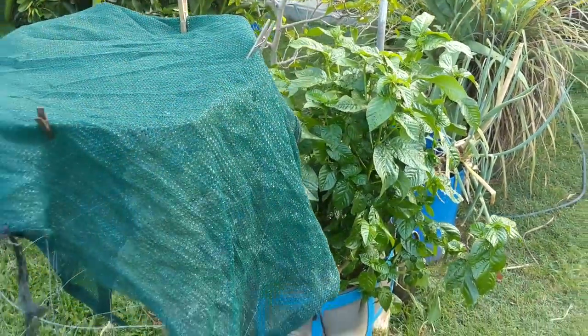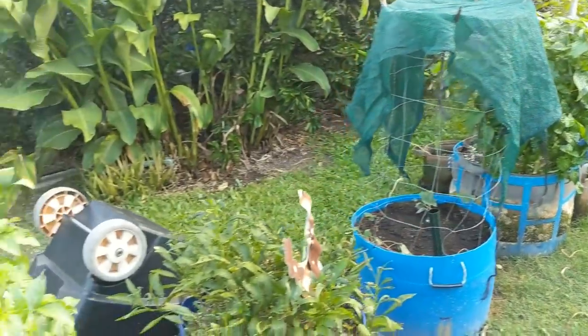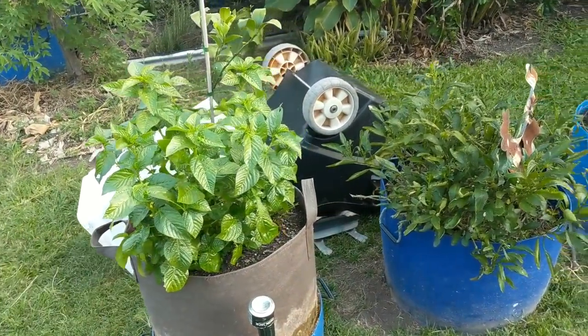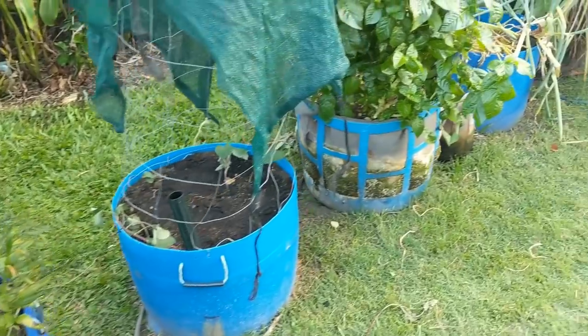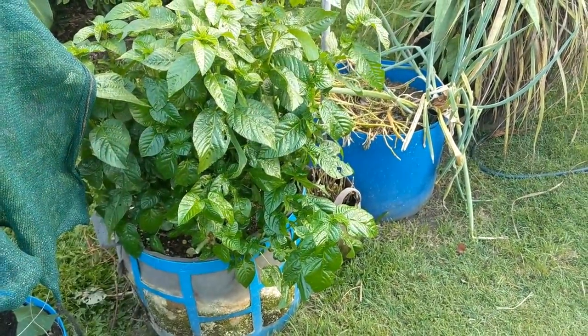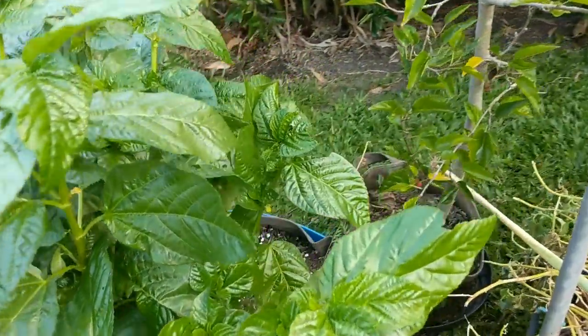This Egyptian spinach has been feeding us loads of meals, along with this one here. You can probably tell these guys have got a bit of a busier, more bushy growth than the ones we had last season. That's because I've been nipping off whole branches at a time — it tends to make them a little bit bushy, which is great.